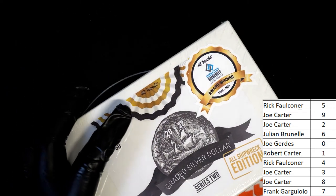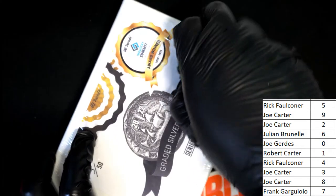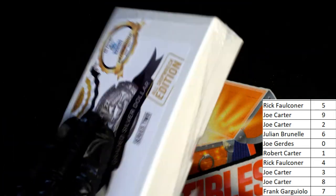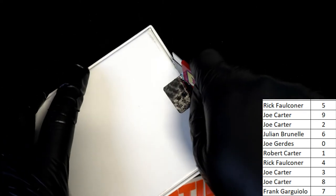Good luck everybody with your code number matching the code number on the shipwreck coin. That's one thing we know — it's going to be a shipwreck coin. That's what comes out of every single one of these breaks: some kind of coin from a wreck that is certified to be from a shipwreck.